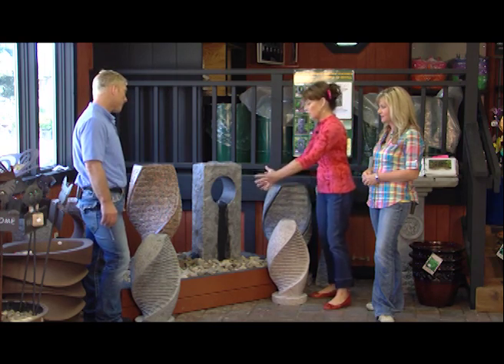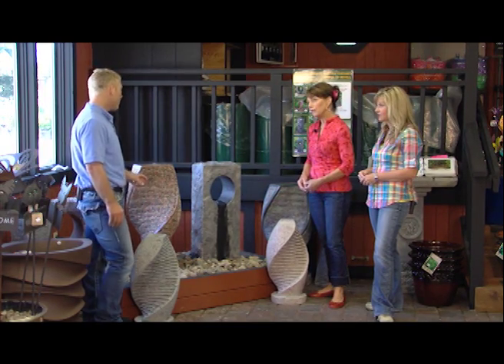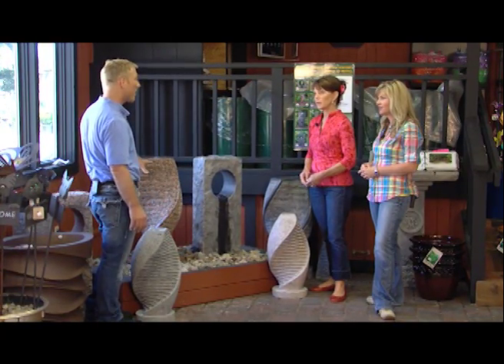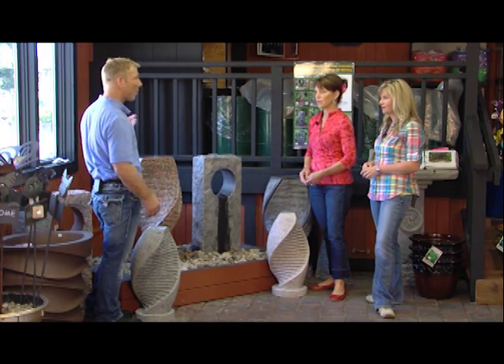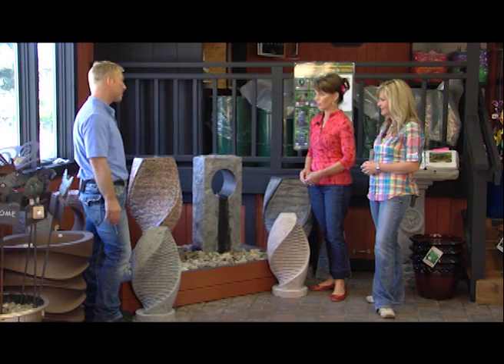Does the water reservoir need to be changed? The water's going to evaporate anyway, so you'll need to add some water once in a while, but you won't need to change it completely. You can put some stuff in there to keep the water clear. With normal evaporation, you'll have to fill it up maybe once every couple of weeks or three weeks. There's stuff you can put in the water to keep it clear - it's real simple and real easy.